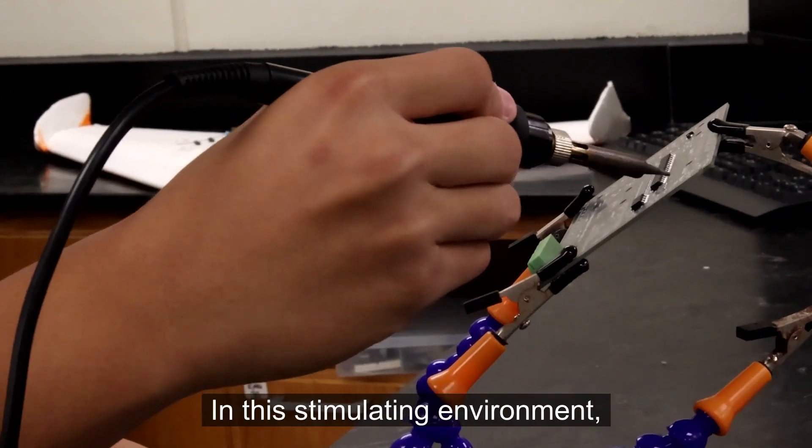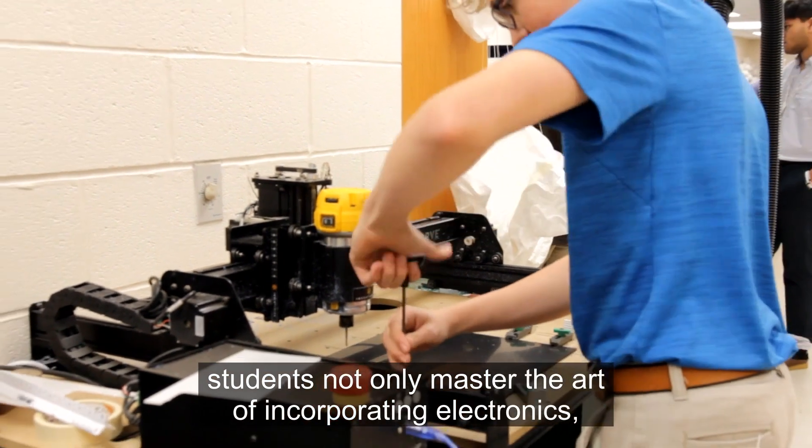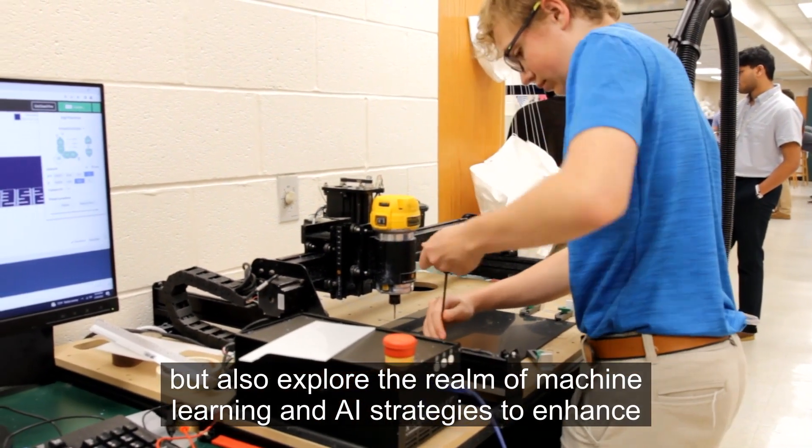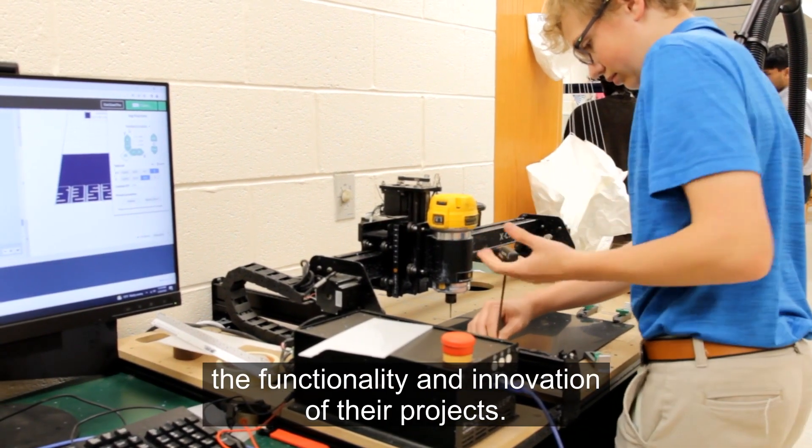In this stimulating environment, students not only master the art of incorporating electronics, but also explore the realm of machine learning and AI strategies to enhance the functionality and innovation of their projects.